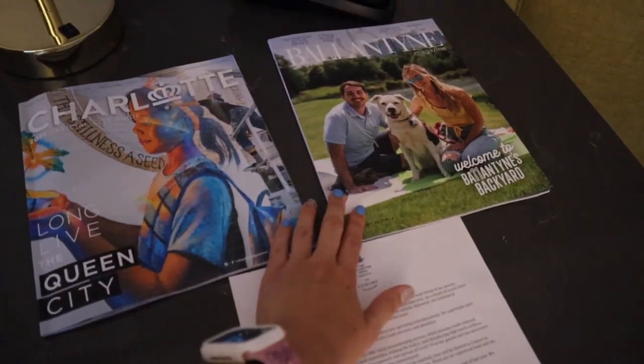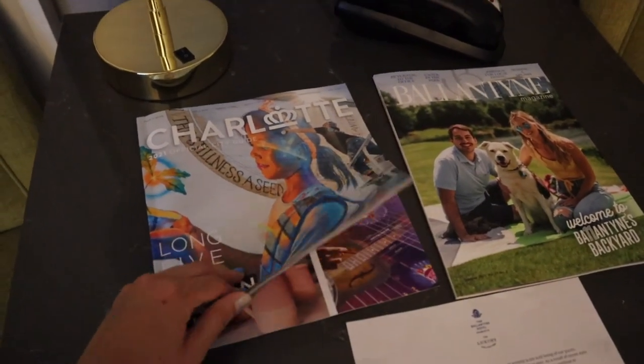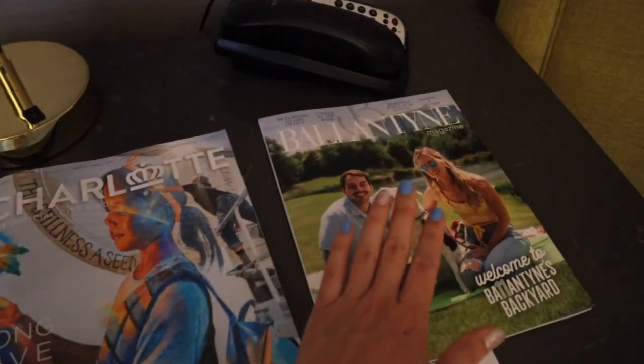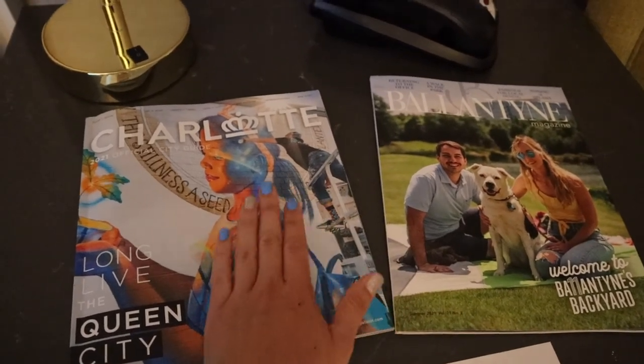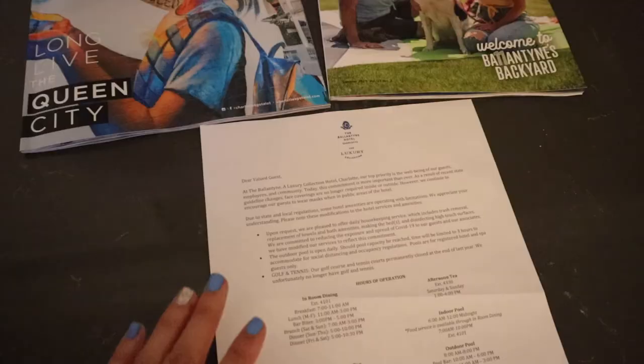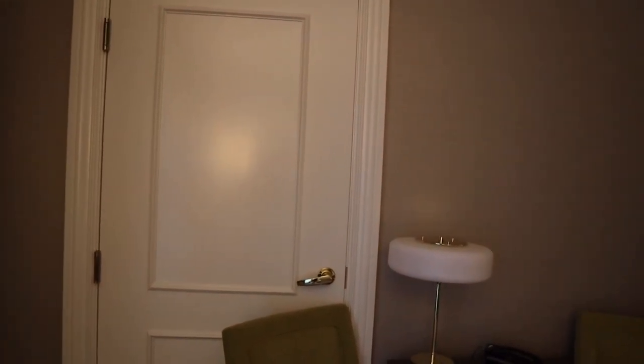The table has a bunch of charging ports — three normal plugs and two USB ports. I'm really happy that hotel rooms are finally starting to add more plugs and USB ports. They also have a Charlotte magazine and a Valentine magazine from the concierge desk with information about Charlotte's neighborhoods. We were given a guide with all the hours, since things are different right now due to COVID. This room also has an adjoining door, which is really nice for families. I wanted to show you guys the view from my room.